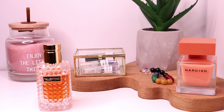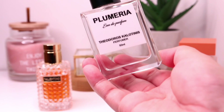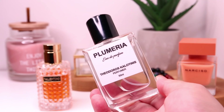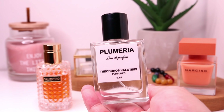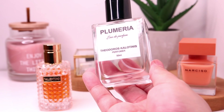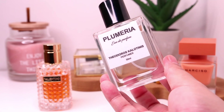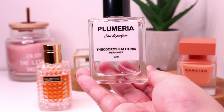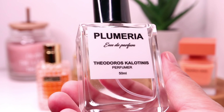Another frangipani fragrance that I have is more on the tropical side — it's citrusy but it also has lactonic qualities to it. This is Plumeria by Teodoro Scalutinis. This has bergamot on top, so it has some citrus, and that beautiful frangipani — since this one is named Plumeria, you know it's all about the plumeria flower, frangipani or tiare. And in the base this has sandalwood, which gives it an almost lactonic, milky feel — not milky in a whipped cream kind of way, but everything is just so smooth.